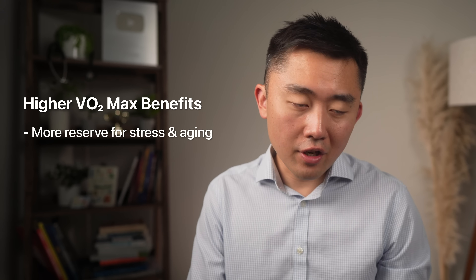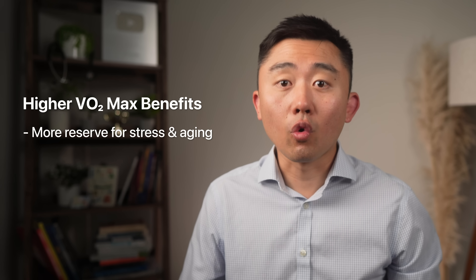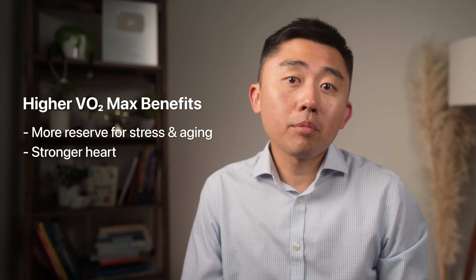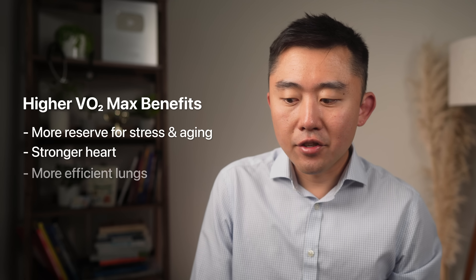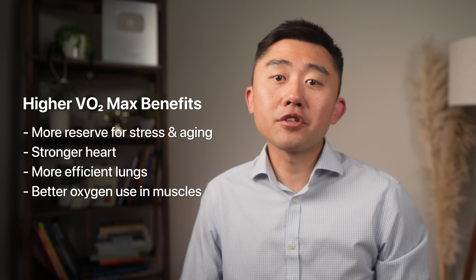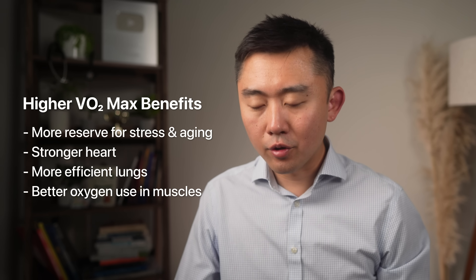Think of VO2 max as your body's health savings account — your emergency fund. The higher it is, the more reserve you have to handle stress, illness, and normal aging. Physiologically, better VO2 max means your heart pumps more blood with each beat, your lungs pull in oxygen more efficiently, and your muscles become much better at utilizing that oxygen.